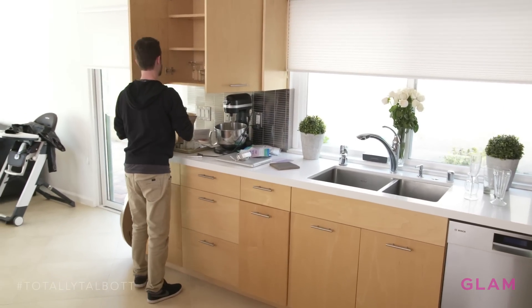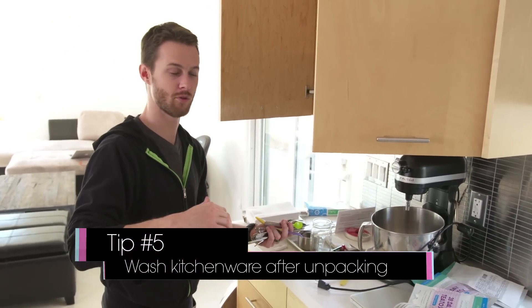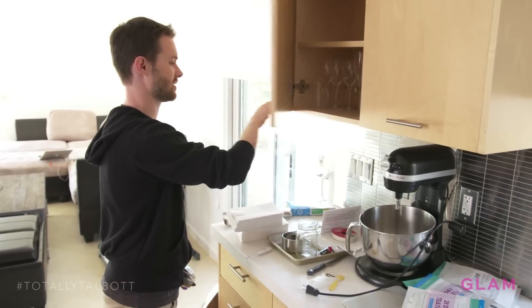I should probably wash this silverware. That's a very good tip — always wash it. If you're in the middle of a move, I would wash everything. These get dusty and the movers are touching everything, so it's just good to make sure everything's nice and clean.